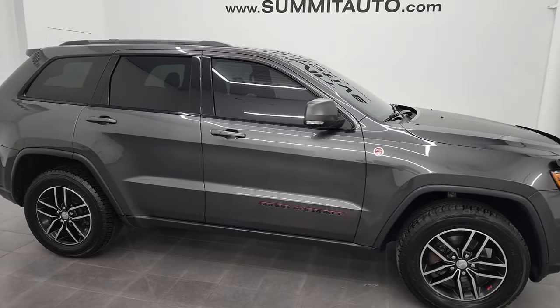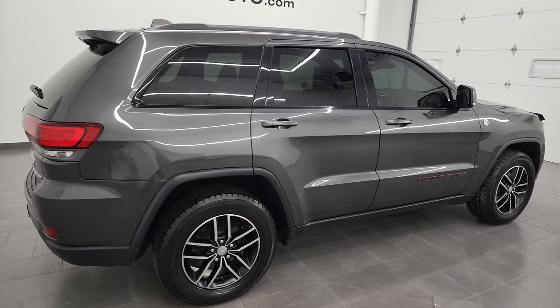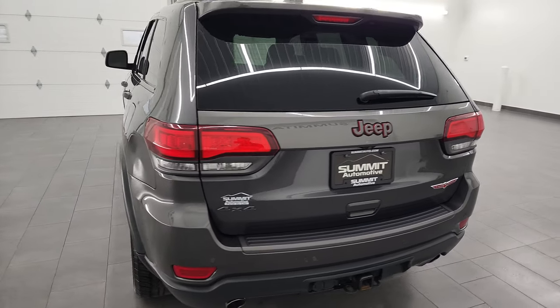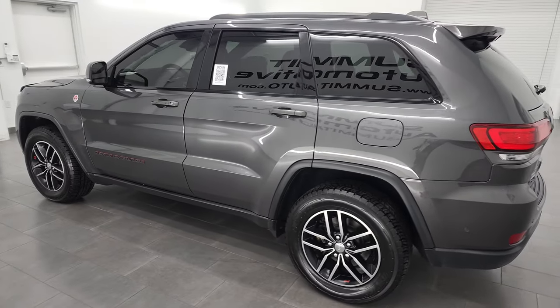Hey, this is Brett, and this 2017 Jeep Grand Cherokee Trailhawk is stock number 13302Z. I am here at Summit Automotive in Fond du Lac, Wisconsin, your new and used SUV and Jeep Grand Cherokee headquarters.